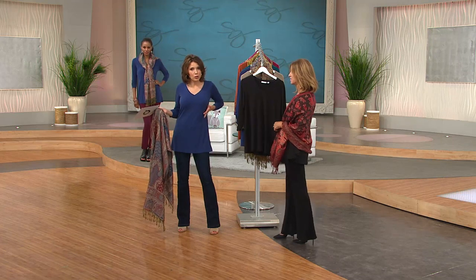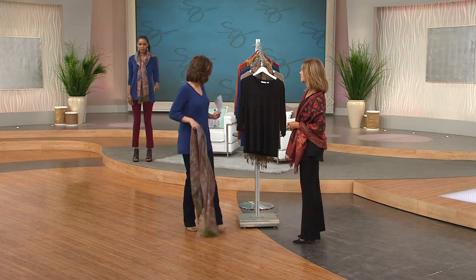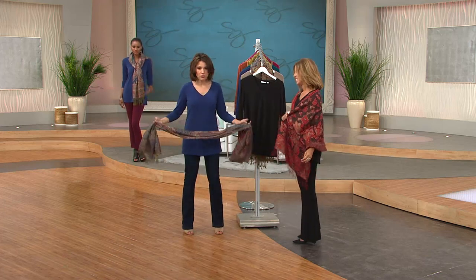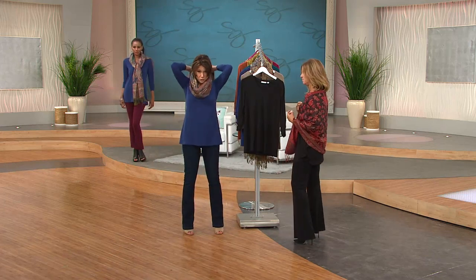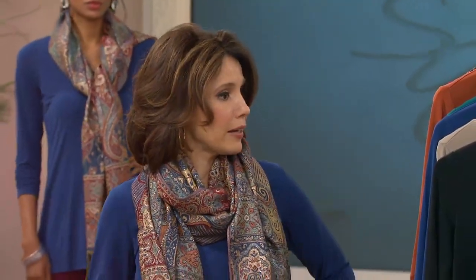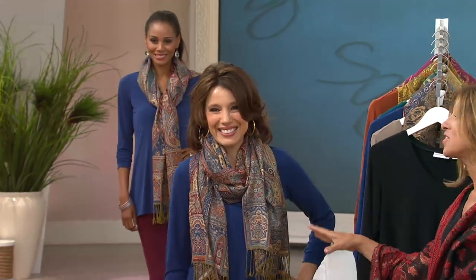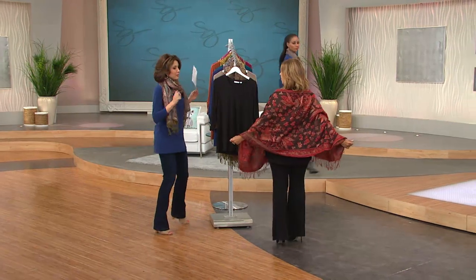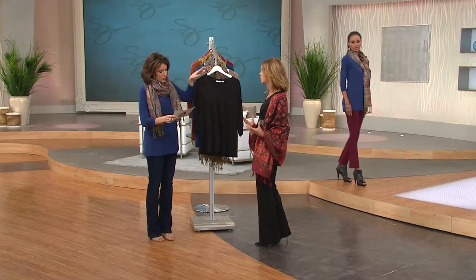The tunic makes you look long and lean — it's perfect. Going into fall, all you need to do is put your scarf on with a little denim jacket. This does not look like I got it home for $10. The scarf alone is worth the price of admission. Look how cute I have it on like a shawl, which is wonderful.